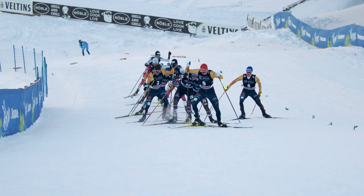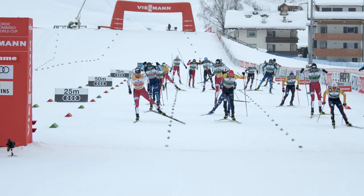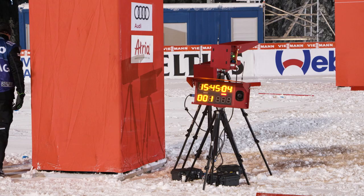In Nordic combined, the decision of who wins is made in the cross-country race in the majority of competition formats. As one tenth of a second can decide who wins and who loses, accurately measuring the racing time of each athlete is of the utmost importance. This is the domain of the company Swiss Timing.